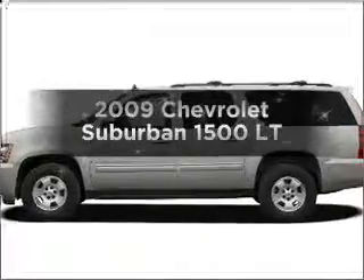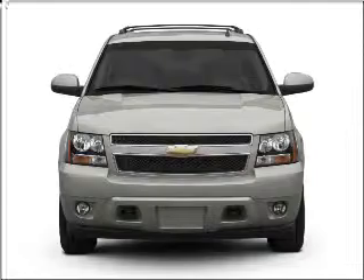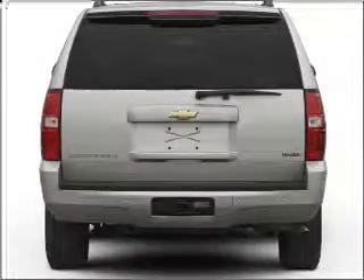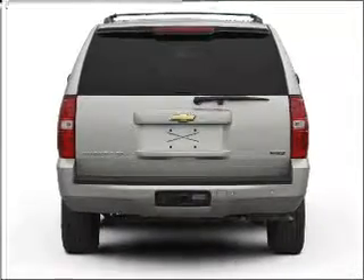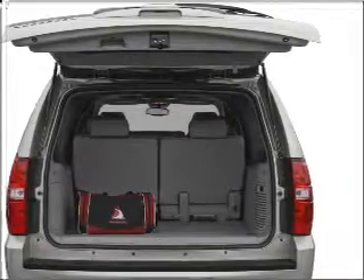Get noticed in this 2009 Chevrolet Suburban. If you're looking for an automobile with great attributes, look no further. With a powerful eight-cylinder engine that responds smoothly to its six-speed automatic transmission, premium wheels lend a distinctive appearance. Brake safely with the anti-lock braking system.